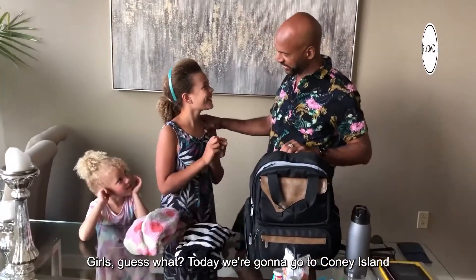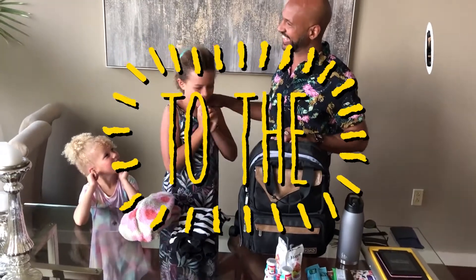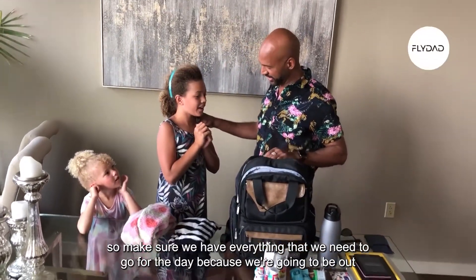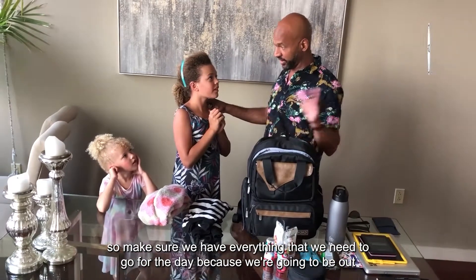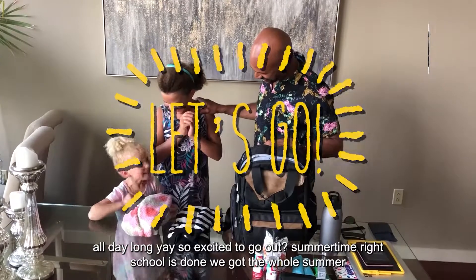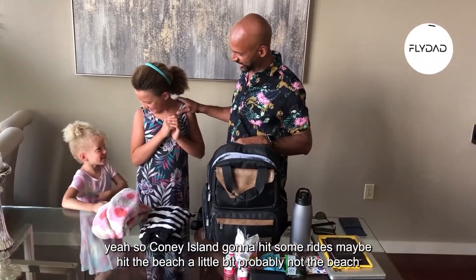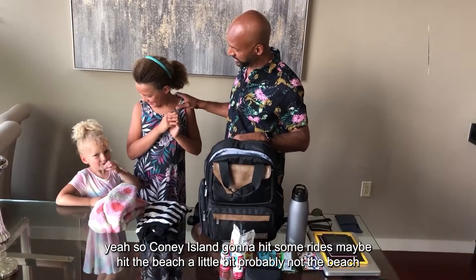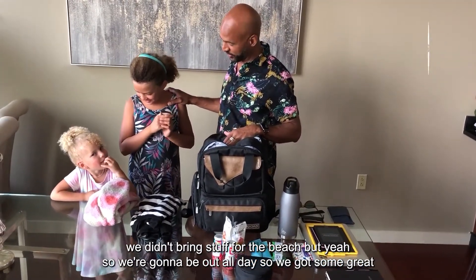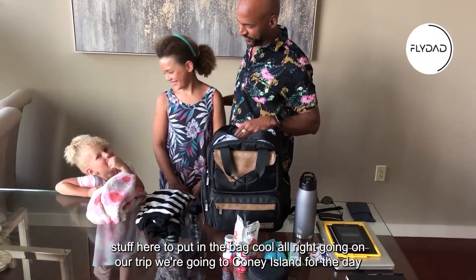Girls, guess what — today we're gonna go to Coney Island, and then afterwards we're gonna go to our friend's house and have dinner. I'll make sure we have everything we need to go for the day because we're gonna be out there all day long. We're excited about summertime — school is done, we got the whole summer! Coney Island, we're gonna hit some rides, maybe hit the beach a little bit. We got some great stuff to put in the bag.